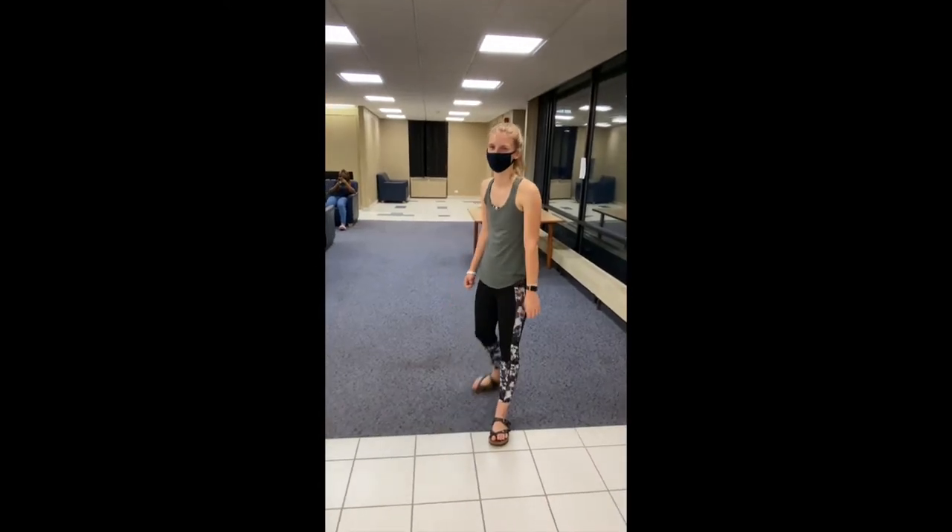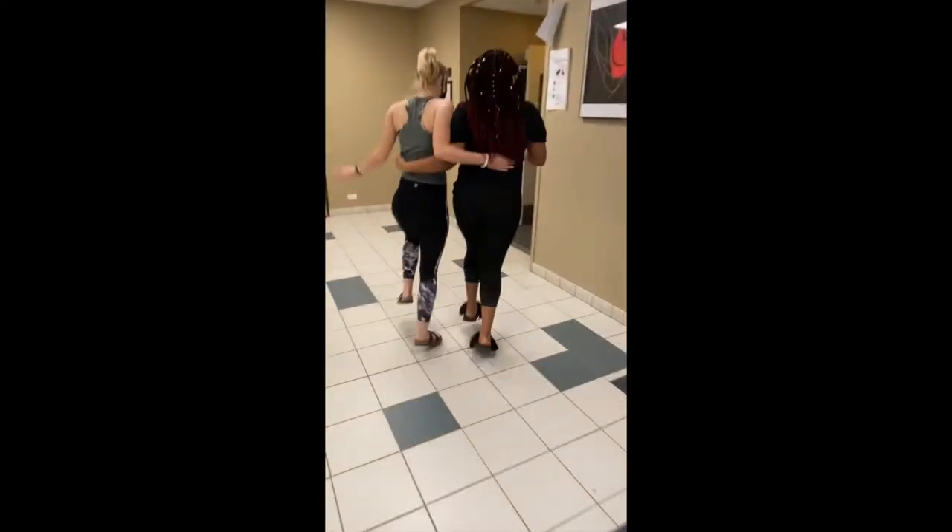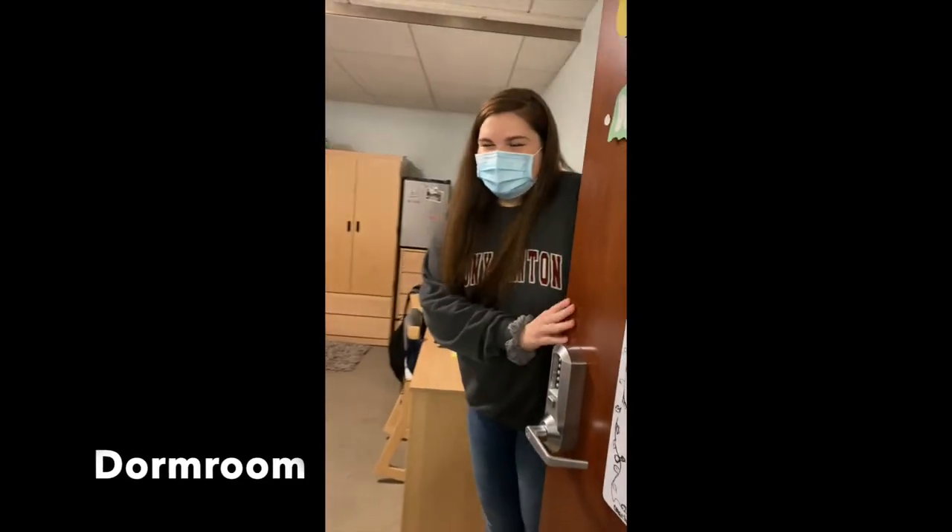Now let's go check out the room. Hey guys, welcome to my room.